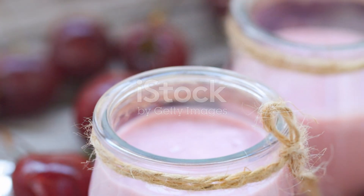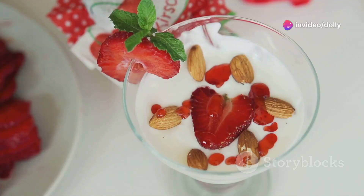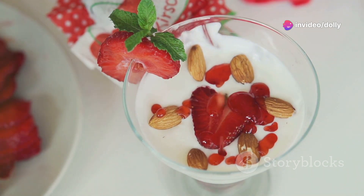For a midday treat, how about a tart cherry yogurt parfait? Layer tart cherry juice with Greek yogurt, granola, and fresh berries for a delightful snack that's both tasty and packed with health benefits.